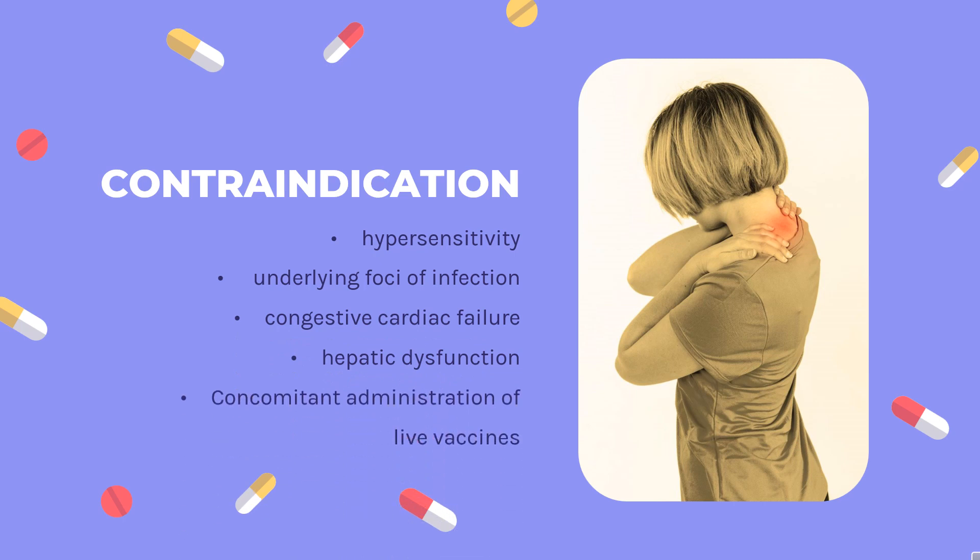Contraindications: Clinicians must avoid adalimumab in cases of hypersensitivity, patients with underlying foci of infection, congestive cardiac failure, or hepatic dysfunction. Concomitant administration of live vaccines is also contraindicated.